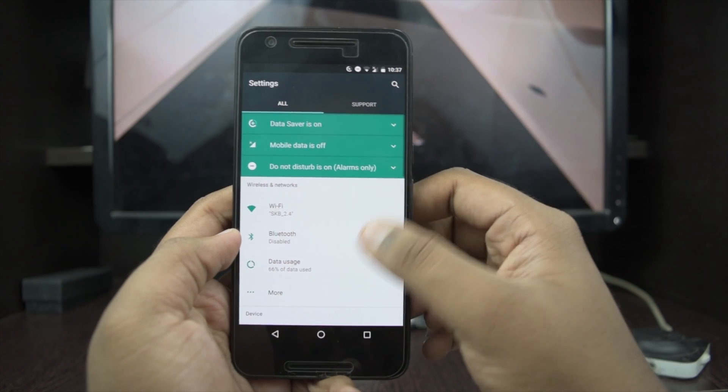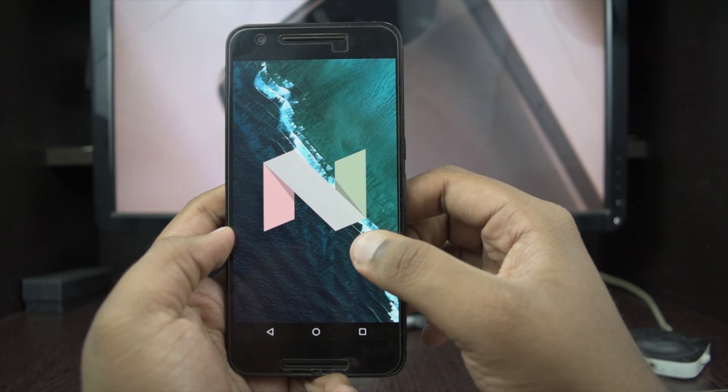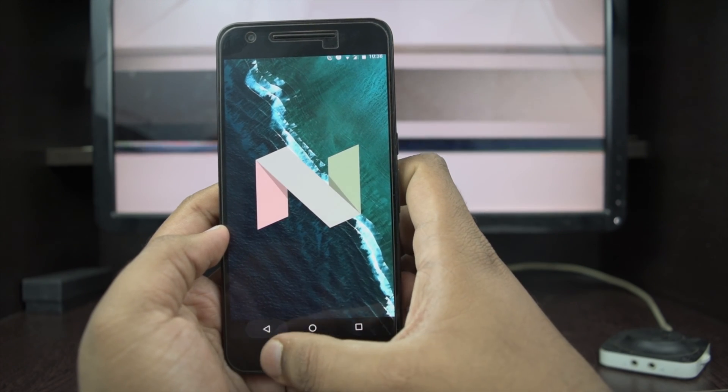Hey guys, this is Techie Bhatta here. Today Google has released their Nexus 7.1.1 update, so let's just take a look. Google rolled out their recent 7.1.1 update a few days ago for all the Nexus devices and the Pixel C.